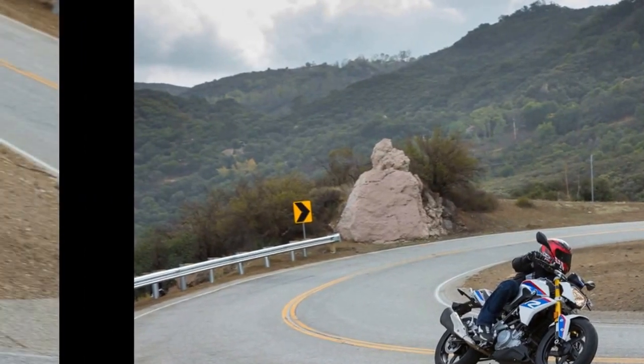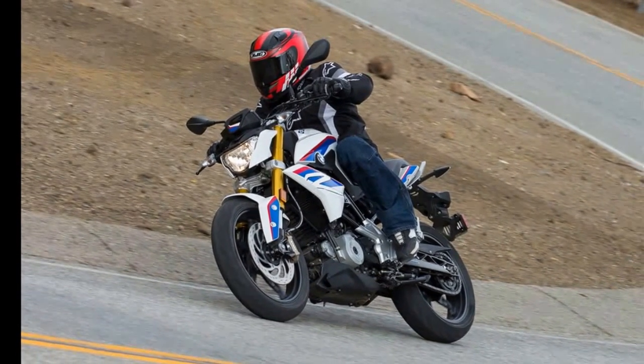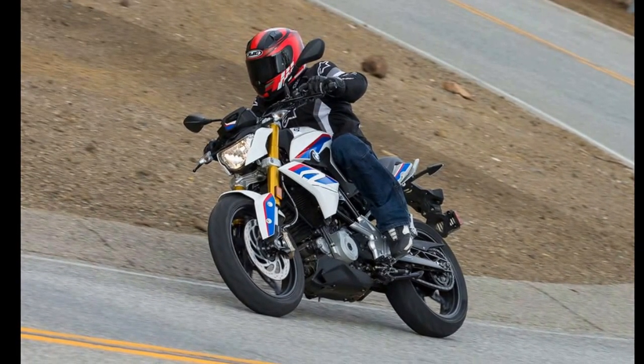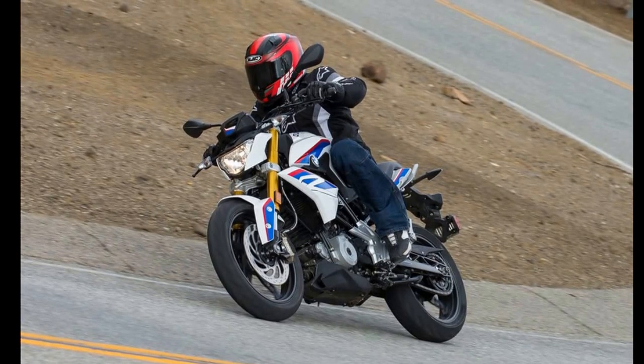Here's the catch: if you're interested in one, BMW tells us the G310R won't be hitting dealerships until late spring or early summer 2017. You've already been waiting this long for the bike — why not wait a little longer?